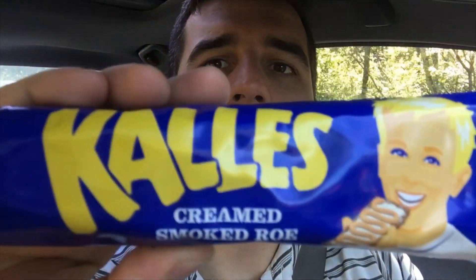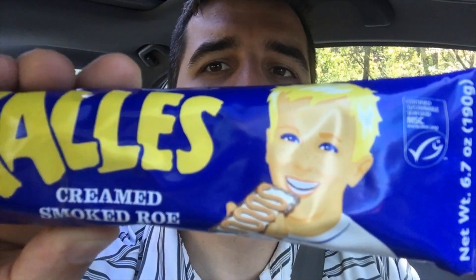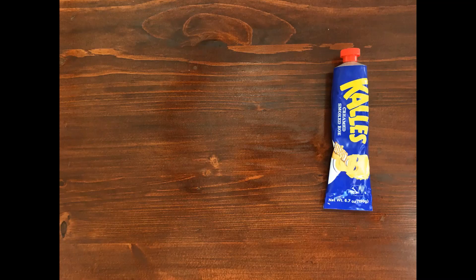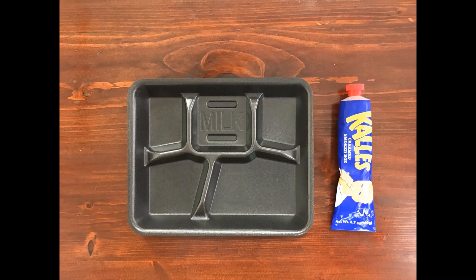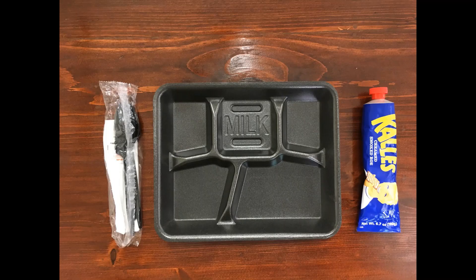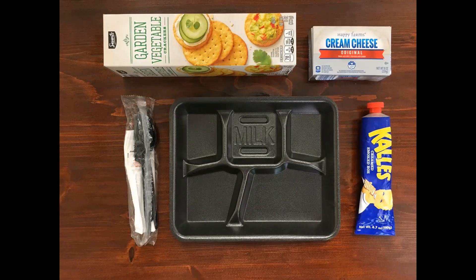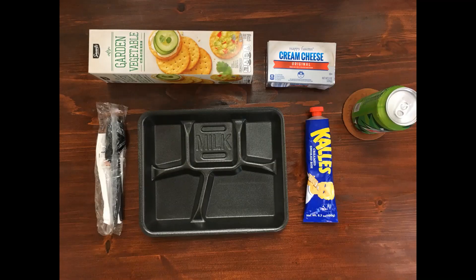In Sweden, they put all kinds of stuff in tubes. The most famous of those is Kalles. Smoked Cod Roe — just for you. He is so happy right now. So let's try it! We'll need our Kalles, a Styrofoam lunch tray seeing as I work in a school, some plastic utensils, some crackers, maybe a little cream cheese — we'll try that — and of course a Mountain Dew to wash it all down.